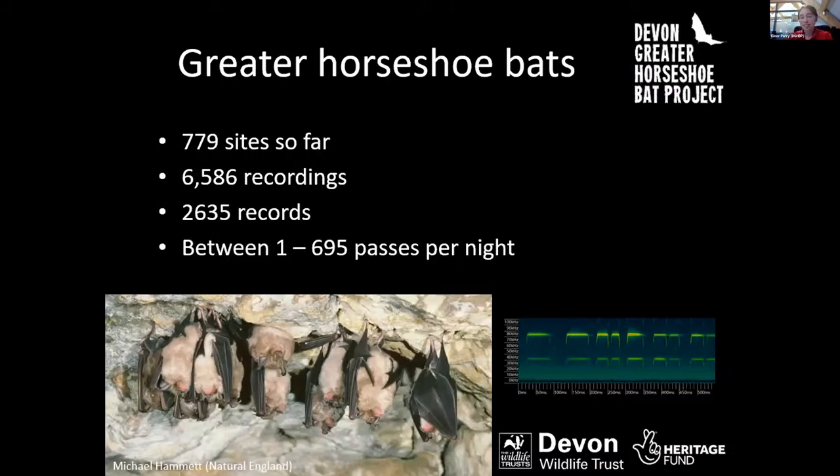For greater horseshoe bats, the results have also been a huge success. We've gathered data at 779 sites across Devon — about a third of all the squares surveyed. We've gathered 6,586 greater horseshoe bat recordings, of which 2,635 records have been sent to Devon Biodiversity Records Centre. Looking at the stats, it appears we've pretty much doubled the number of greater horseshoe records they now have on record — a really brilliant result.